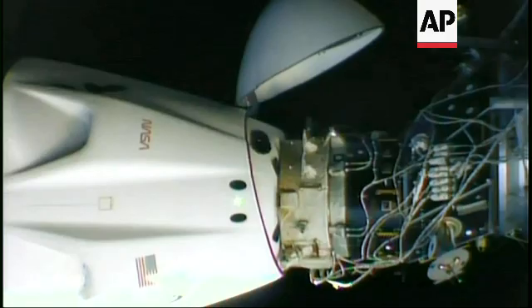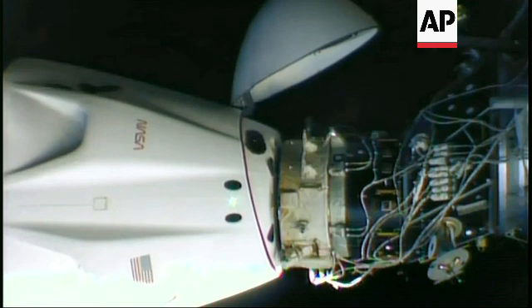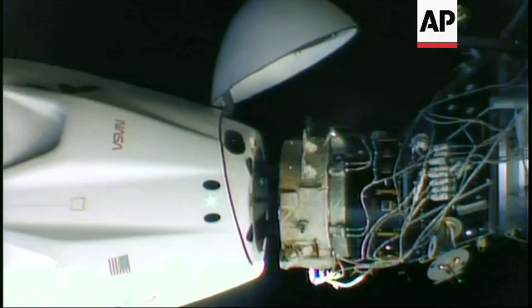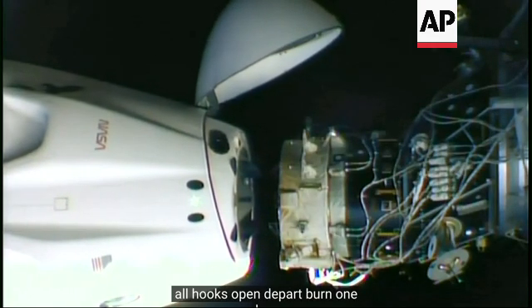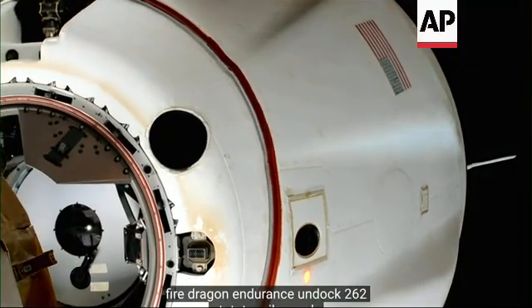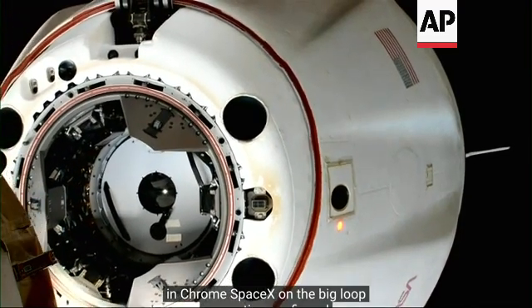Standing by for physical separation. All hooks open. All hooks open. Depart burn 1 has fired. Dragon Endurance undocked 262 statute miles over the Coral Sea. SpaceX on the big loop. Separation confirmed.